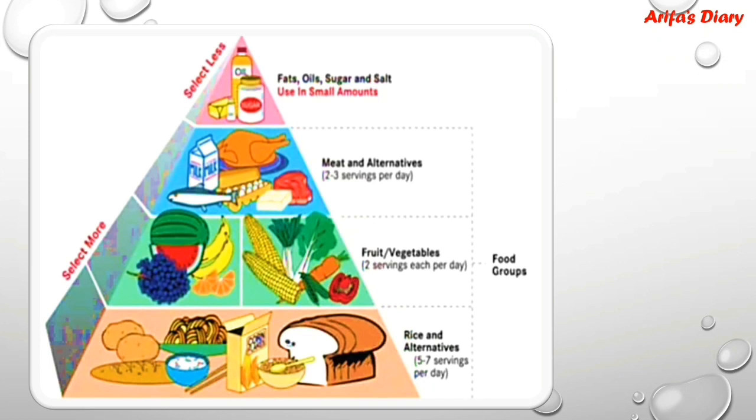This is a balanced diet chart. You can see different food groups: fat, oil, sugar and salt. You can see meat and alternatives. You can see fruits and veggies, and you can see rice and alternatives.